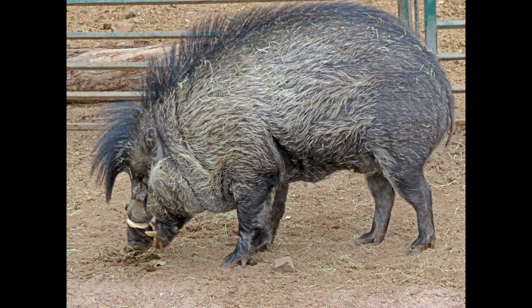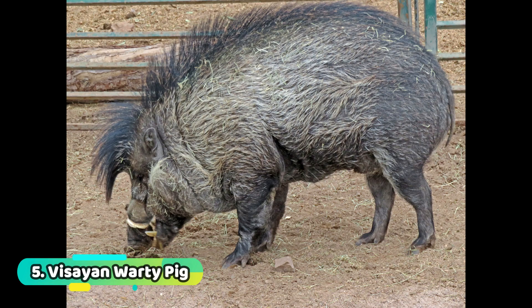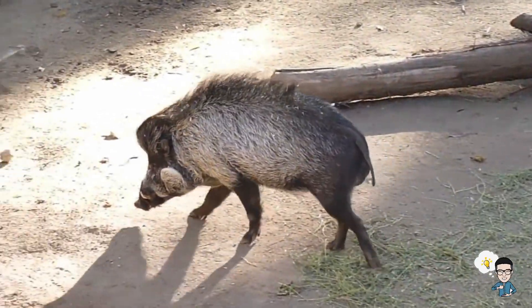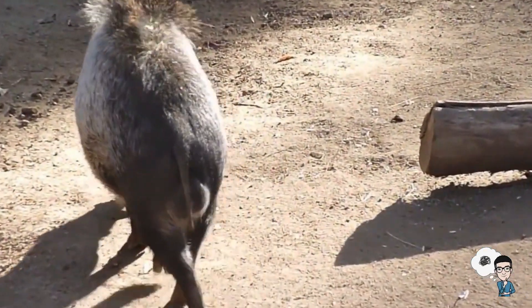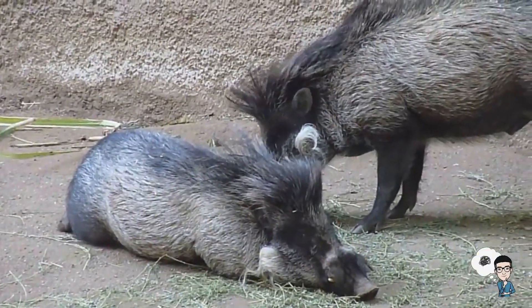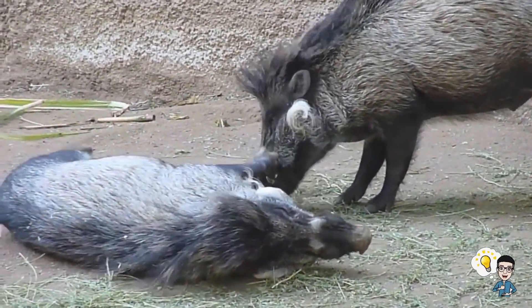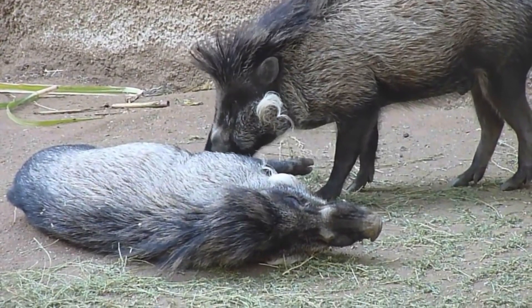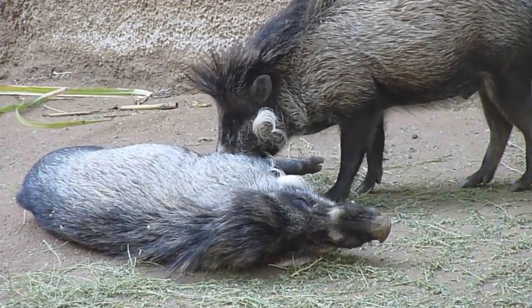Number 5: Visayan Warty Pig. The scientific name of this pig is Sus cebifrons. This land mammal is also on the IUCN list of critically endangered species in the Philippines. Adult Visayan Warty Pigs can grow up to 100 cm in length. Females can have a maximum shoulder height of 45 cm while males grow up to 63 cm. Adult females weigh between 20 to 35 kg while adult males weigh between 35 to 40 kg, though the largest adult of this species can weigh up to 80 kg.